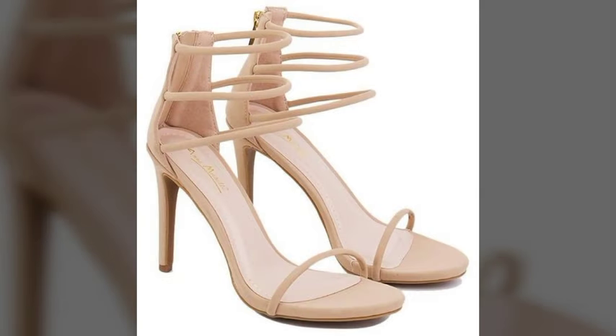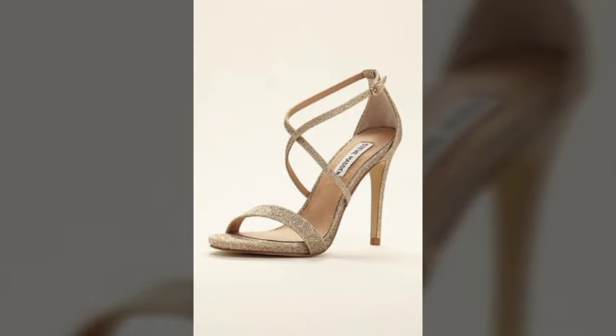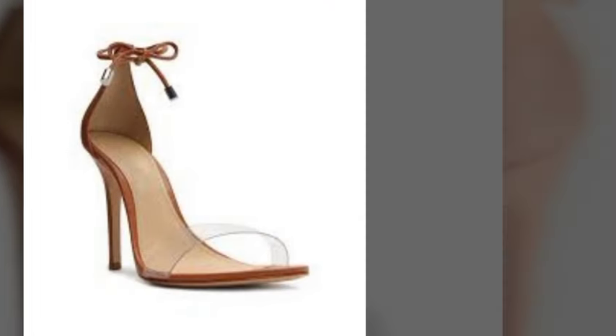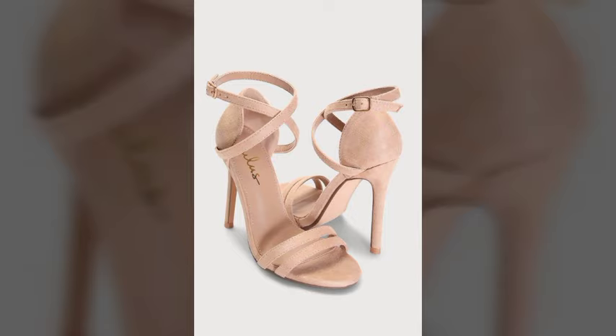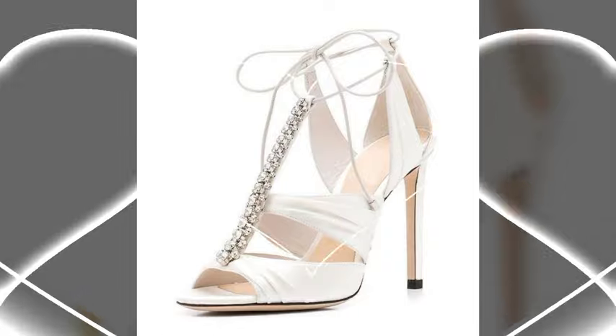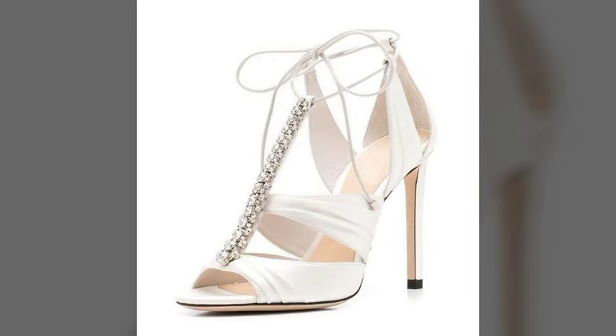My dear friends, I must suggest you watch this video till the end and try one of these pencil heel sandals. If you want to buy these sandals online, I will tell you the best websites from which you can shop these. Please subscribe to my channel and press the bell icon.